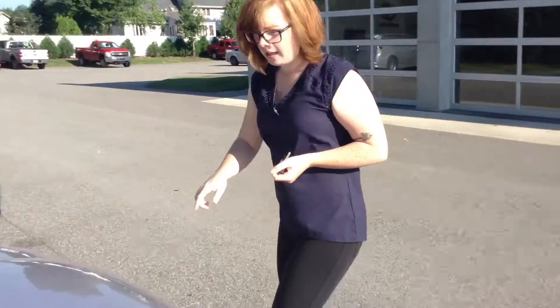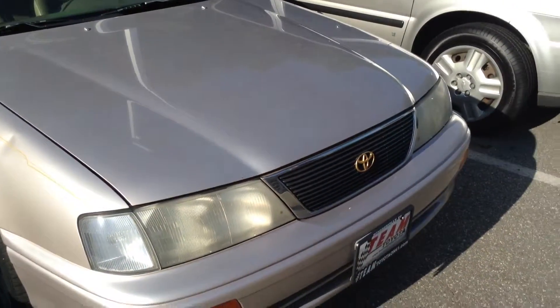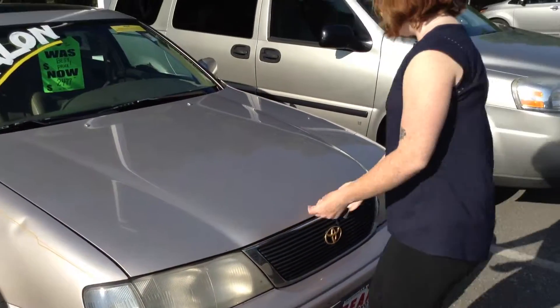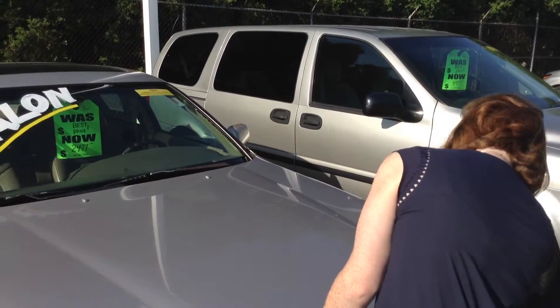It does have some tiny rust spots on the hood up here, but not anything too crazy. The exterior does not look bad for being a '97 — it was pretty well-kept.